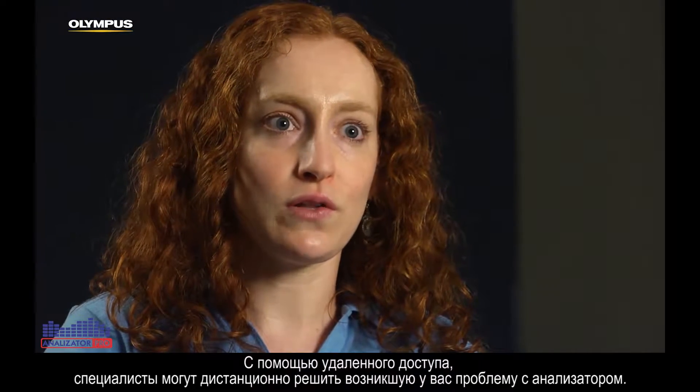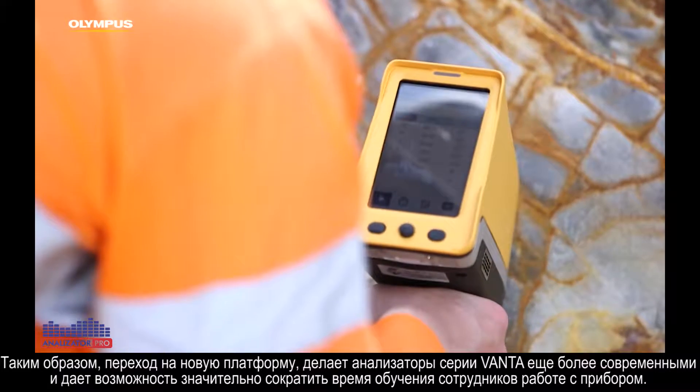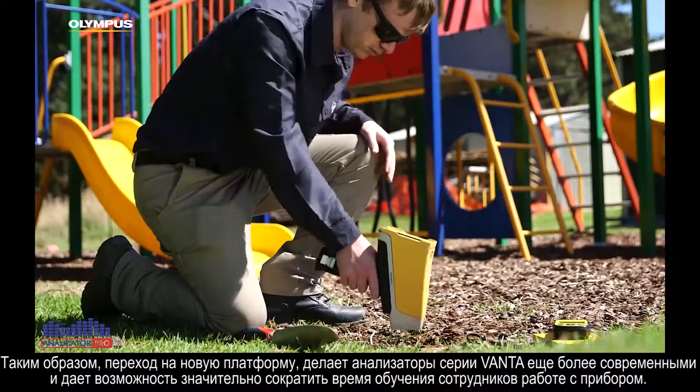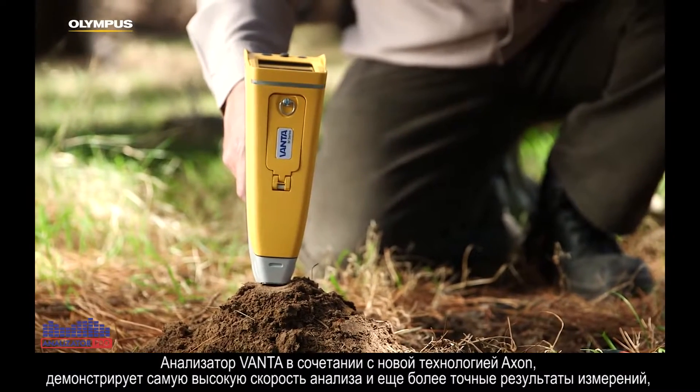You can have someone remotely log in and help you assess what's going on with your analyser. Moving our instrument onto that platform makes it a lot more modern and should reduce the amount of training time needed to train operators on this instrument.